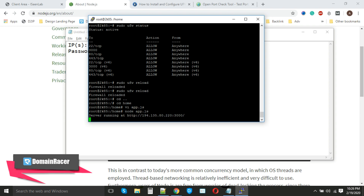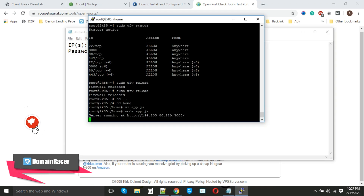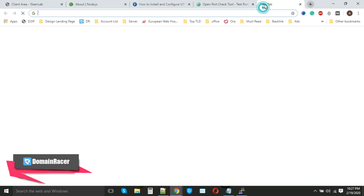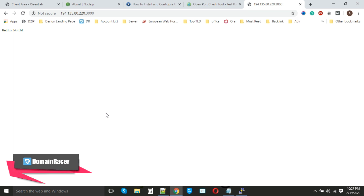We have successfully created the app.js file. Now simply enter 'node app.js' and hit Enter. You can clearly see 'Server running at the IP address and port number' — this means our server has started. Checking port 3000 on the external port-checker site — the port is now open. This confirms: first, our firewall is working properly; second, we configured the firewall correctly for security; and third, our Node.js application is running fine. Copy the URL, paste it into the web browser, and you can see 'Hello World' is printed — our Node.js installation is perfectly completed!